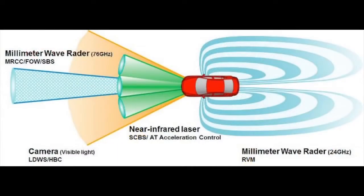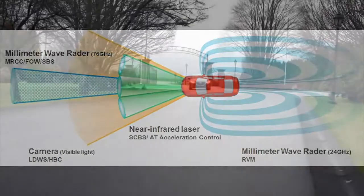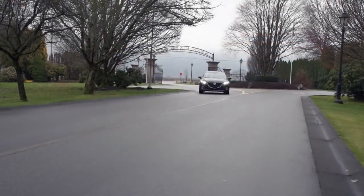The Mazda 3 has a new suite of advanced safety technologies called iActiveSense. High-tech devices around the car, like cameras and radar, help you, the driver, to recognize hazards and avoid collisions.